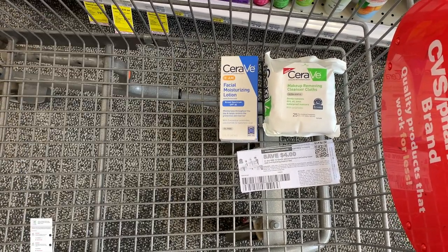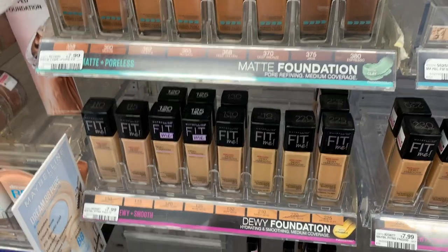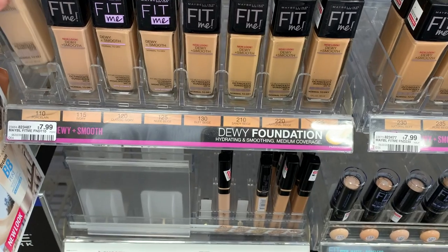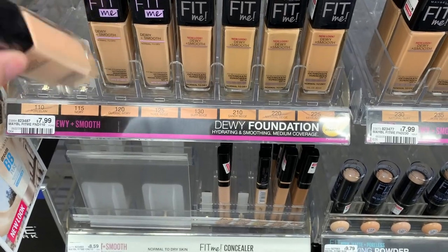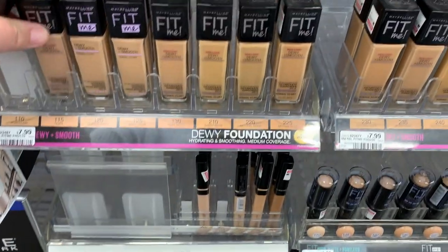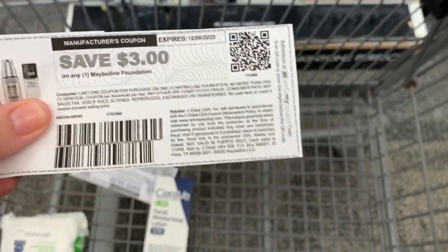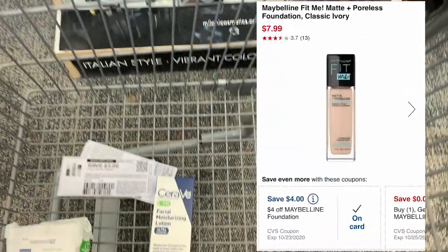Next we're going to do the Maybelline. The deal is buy two get a five dollar Extra Buck with a limit of three. I'm only going to do the deal one time. I'm grabbing some foundation — the Fit Me foundation is $7.99, which is a decent price. I got some great CRTs, so I'm going to grab two of these. I'm going to use a three dollar printable from Maybelline.com that I got from IP Fairy, plus a buy one get one free foundation coupon, and a four dollar off foundation CRT.